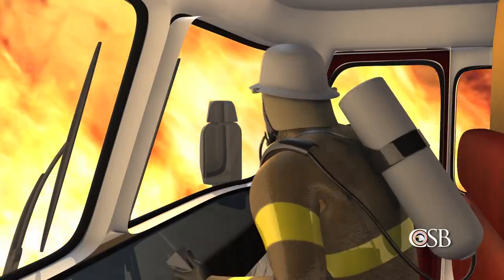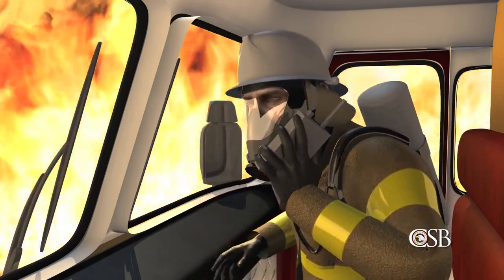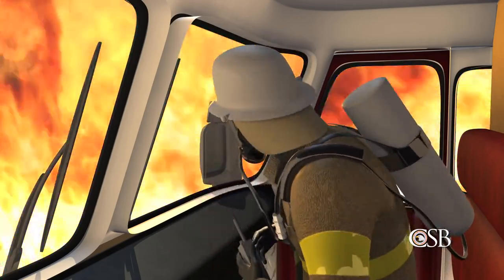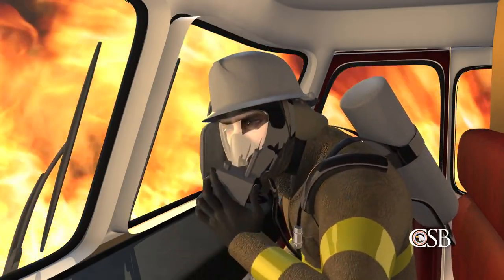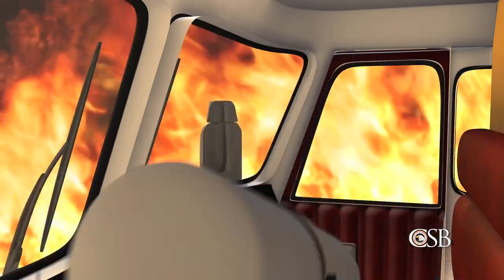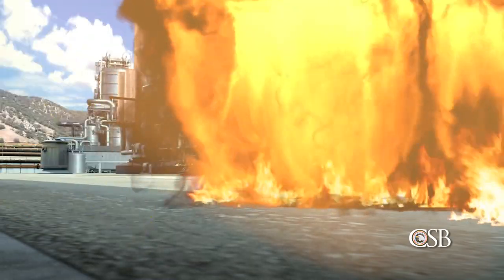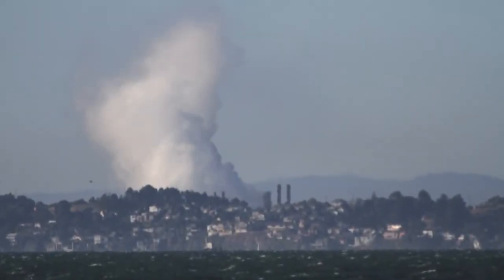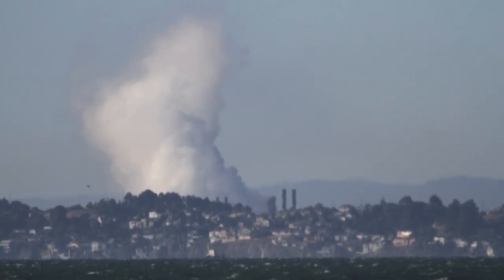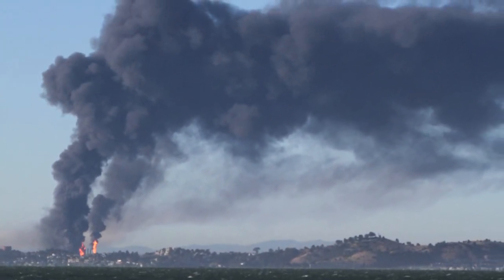One firefighter was trapped inside a fire engine when it was suddenly engulfed in flames. He radioed for help: "Mayday, mayday, mayday. This is 560." But when he received no response, he assumed everyone else was dead. To escape the inferno, he fled through what witnesses described as a wall of fire. Fortunately, all the workers would eventually flee to safety, and there were no fatalities. The towering white vapor cloud could be seen as far away as San Francisco on the unusually clear August day. After the ignition, a dense plume of black smoke formed and drifted away from the refinery. The fire continued burning for hours.